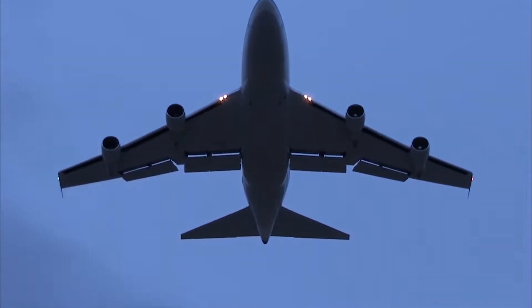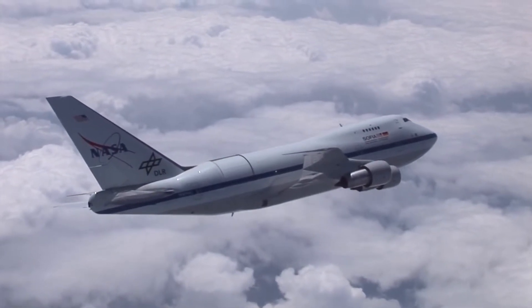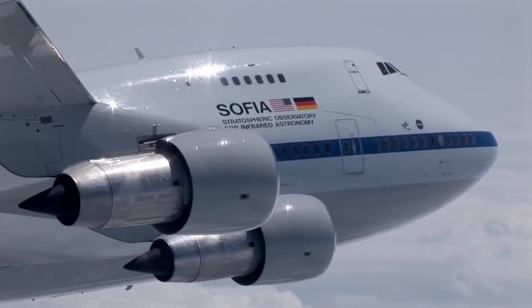SOFIA is an observatory and like other observatories around the world it can do a lot of different science. A lot of those observatories are on the tops of mountains around 13,000 or 14,000 feet. Even with a ground-based telescope in a perfect place, sometimes it doesn't get any data because clouds come in. Being able to fly over all that is a tremendous asset. In the upper atmosphere, as light comes down from some astronomical object, very little of it is able to pass all the way down to the ground. So what SOFIA does is fly above the bulk of that water vapor in the atmosphere.